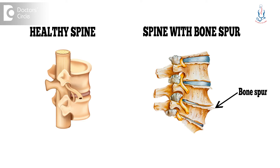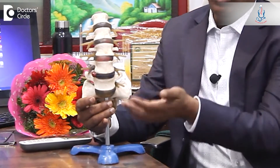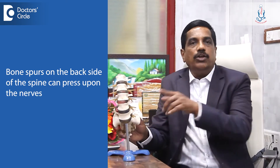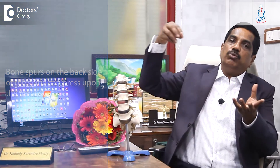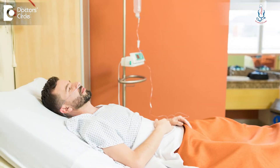The symptoms depend upon where exactly the spur is located. For example, in the spine, if it is along the anterior — that is the front side of the spine — it may produce a little decrease in movement, but usually does not produce much pain. But when it is on the posterior, that is the backside of the vertebral body, it can press upon the nerves, because the nerves are located along the posterior of the vertebral body. This can press upon the nerve and produce various symptoms, including paralysis.